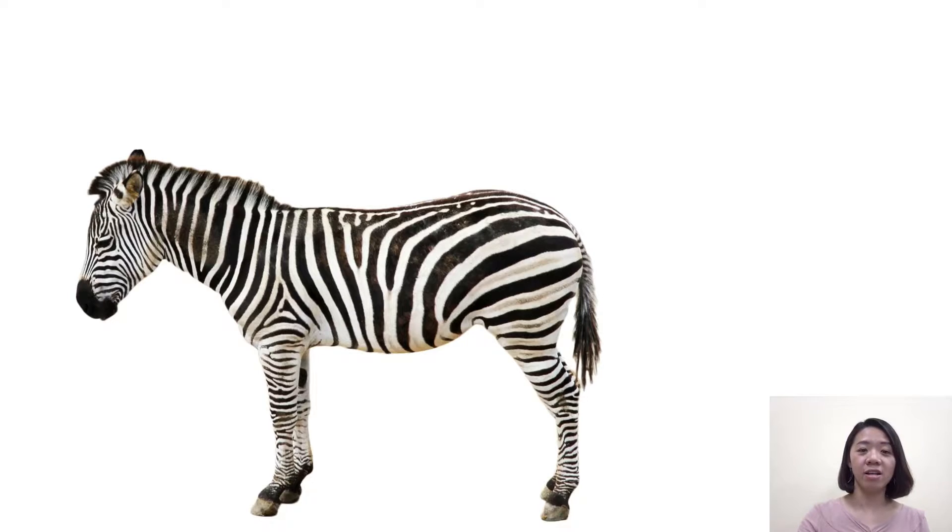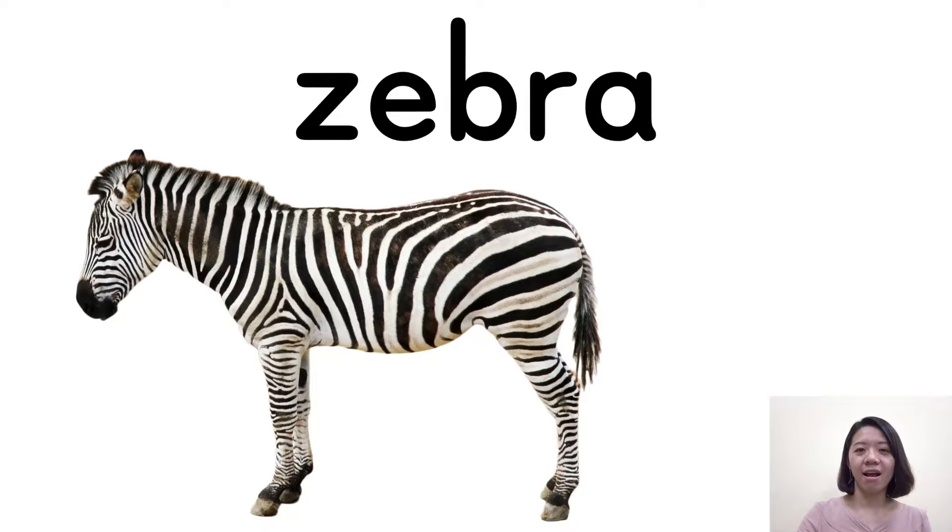You can see it has a stripe, and its colors are white and black. So the animal is — that's right — zebra. Zebra. B and R together we pronounce 'br'. Zebra. Very good.